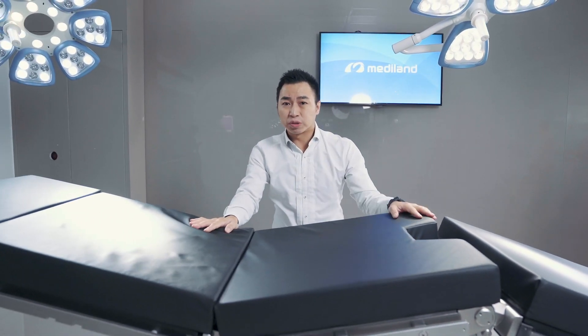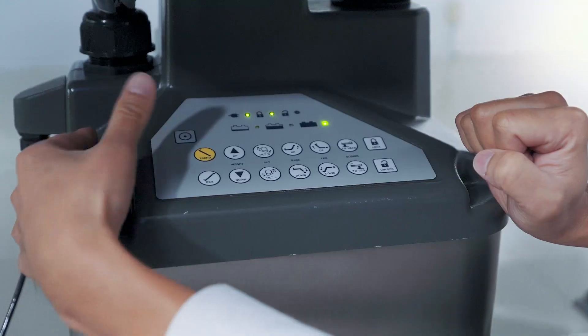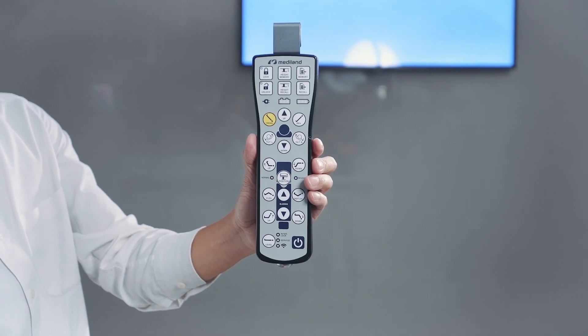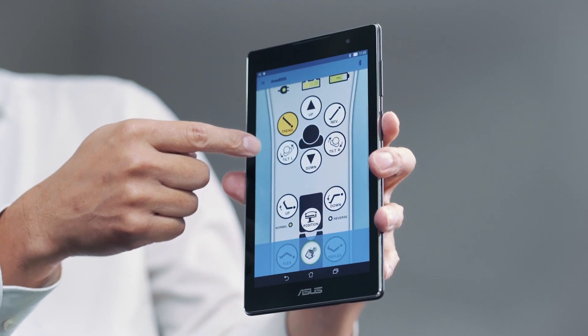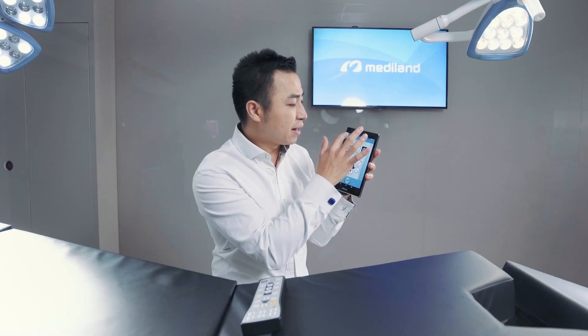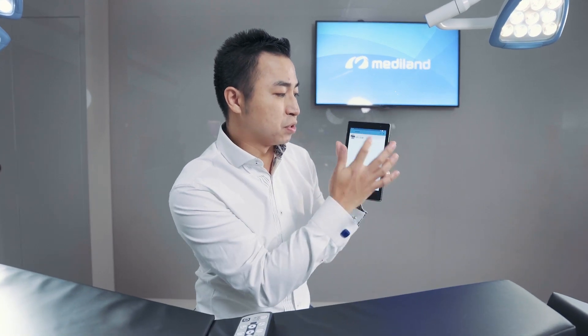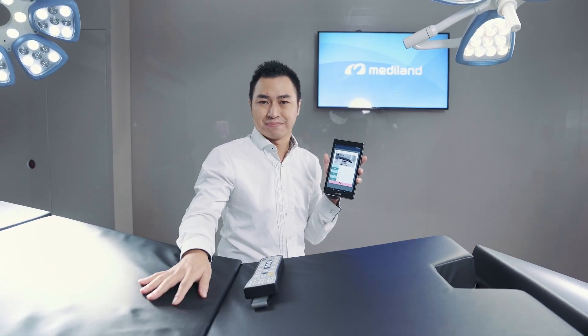And of course, most importantly, there are many ways to control this table — such as a joystick controller in the center column, a wireless remote control, and most importantly, a Bluetooth control system. You can use Bluetooth to control the table and relocate it to any position you want. You can record memory positions with one button, making it very easy and convenient for all end users. Thank you.